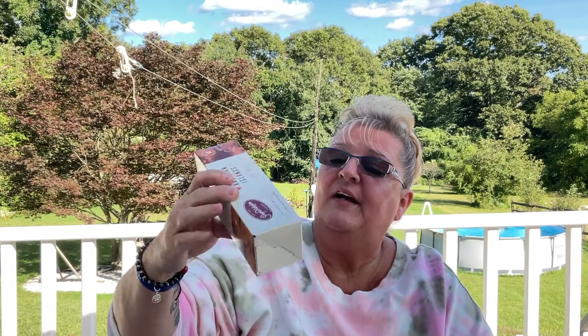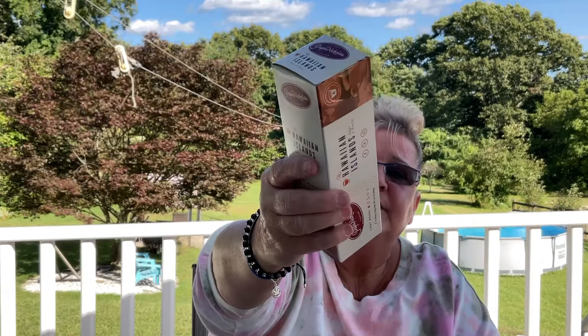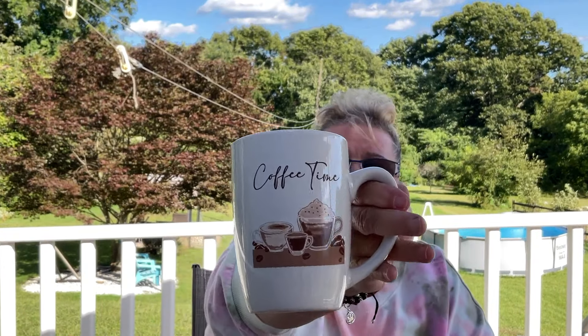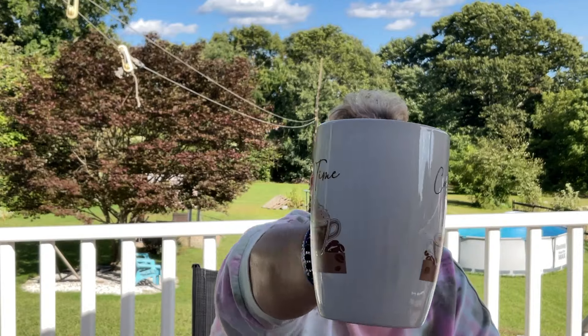These K-cups — there's four in a box, by Papa Nicholas, Hawaiian Island light roast. If you like light roast coffee, this would be perfect. They also have it in a four-ounce bag. This pen with a cup of coffee on top is going to go in this coffee mug for my sister when she comes to visit in October — it'll be going in her bedroom.